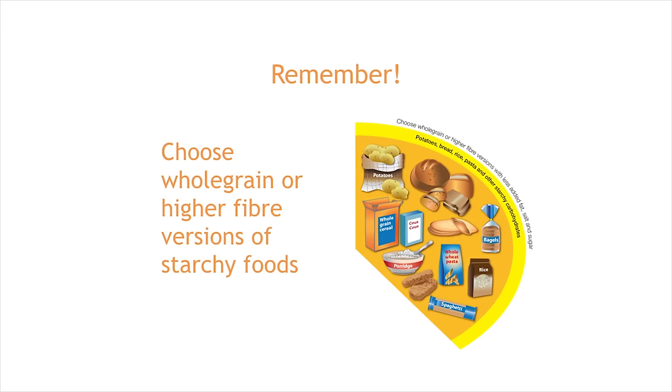Fibre is an essential component to include in your diet for a number of reasons. It helps prevent a number of different disorders including constipation, diverticular disease, bowel cancer and heart disease. People who have high intakes of fibre have a lower risk of developing these disorders because fibre increases the speed at which food travels through the gut and helps us to keep regular. When choosing foods from the Starchy Carbohydrates section of the Eat Well Guide, it's important that we pay careful attention to those that are high fibre.